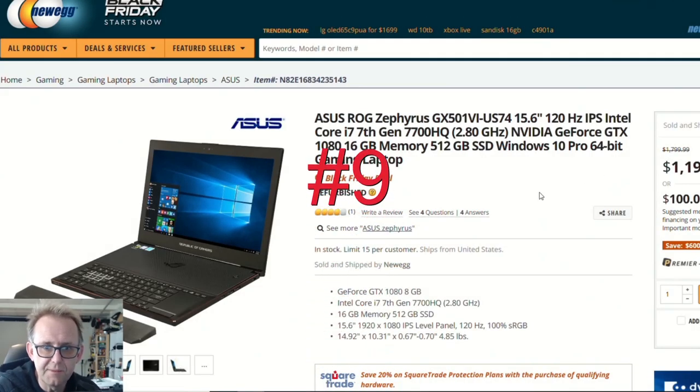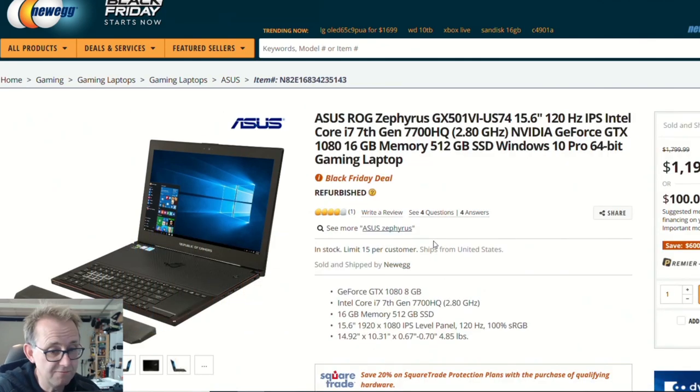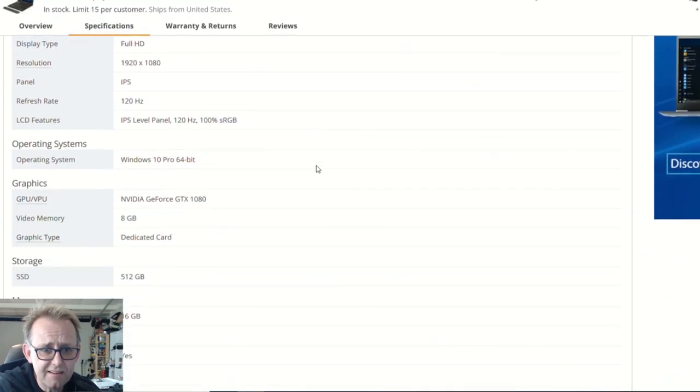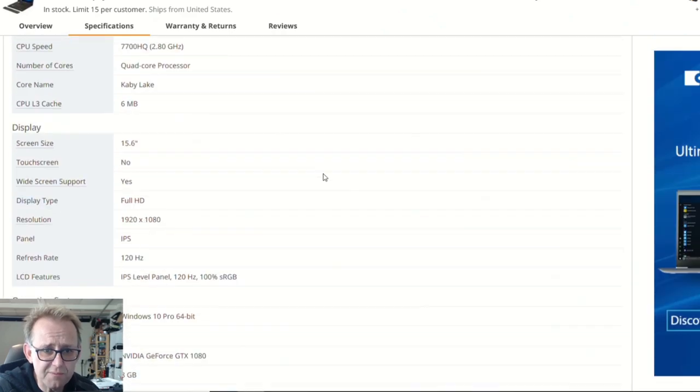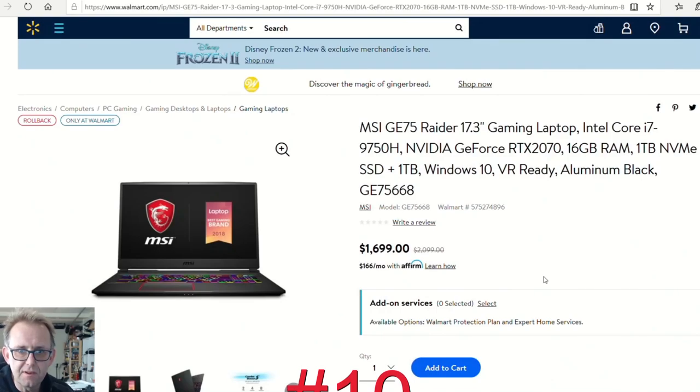Over at Newegg there's a refurbished ASUS ROG Zephyrus GX501. It's an older one with big bezels, but I actually reviewed this and really liked it. When they first came out with this design — the flap opening at the bottom — it ran cool all day. It has the GTX 1080 Max-Q, which probably runs on par with a 2060 roughly. You've got G-Sync and a 120Hz panel. It doesn't have Thunderbolt, but for $1,200 that is not a bad deal.